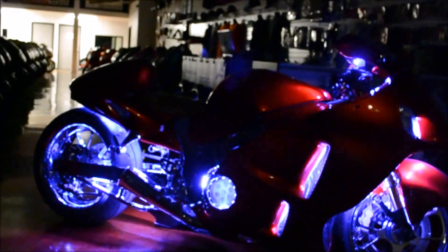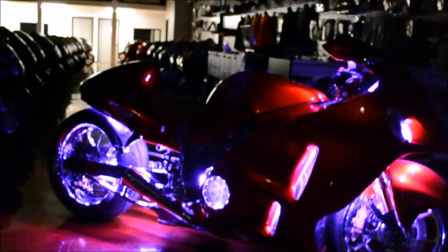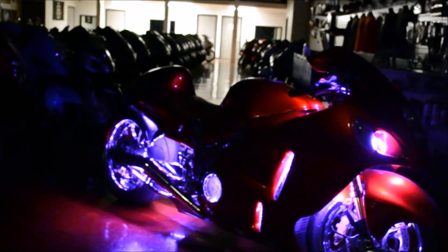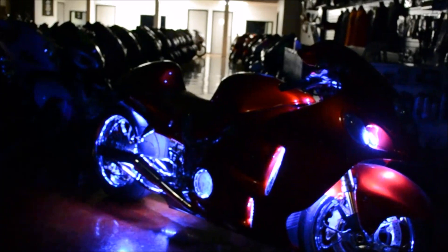Just keep it a solid color. Check out more at garbagecustomcycles.com or give us a call at 336-249-8289.